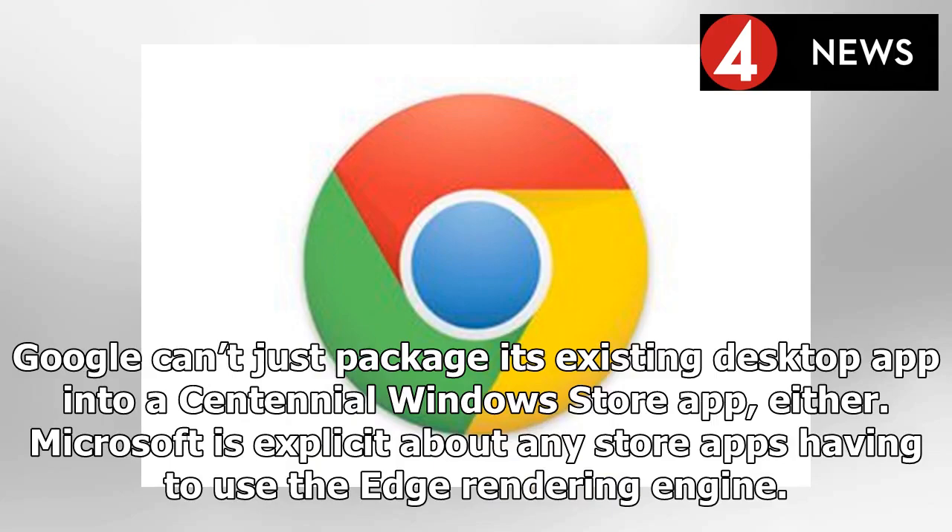Google can't just package its existing desktop app into a Centennial Windows Store app, either. Microsoft is explicit about any store apps having to use the Edge rendering engine.